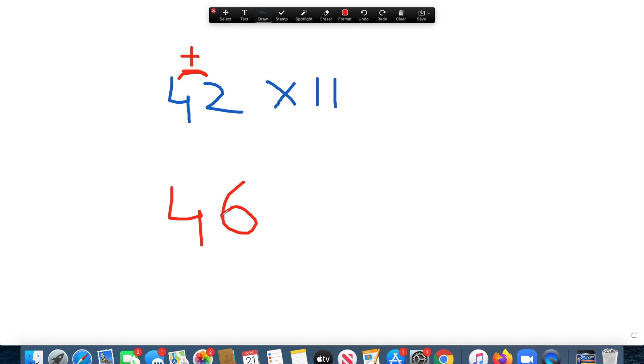Let's start with a simple practice example: 42 times 11. Bring the 4 down, then 4 plus 2 is 6, and then bring the 2 down. Our answer is 462.